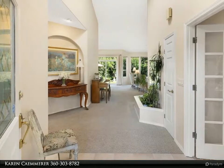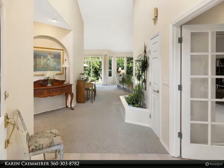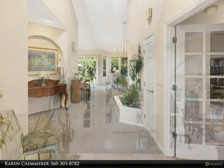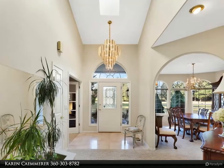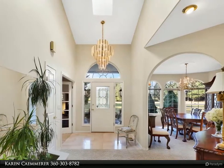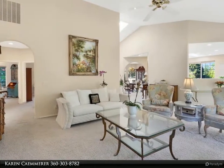Large formal dining room for gathering and entertaining. Many nice details throughout this well-maintained, one-owner home. Mature landscaping and fruit trees, with plenty of room for gardens and a shop. Oversized two-car garage with workbench and additional room for shop, studio, or home office.